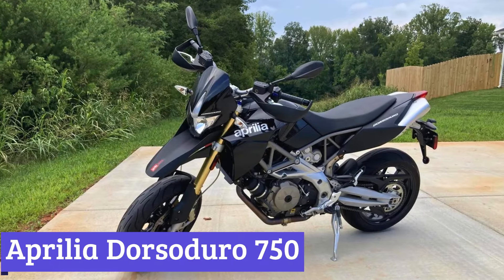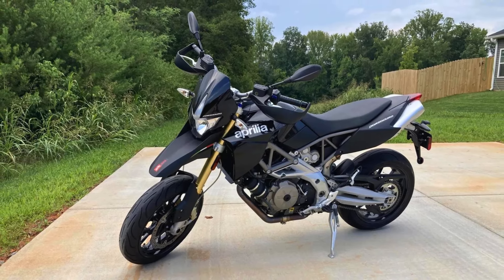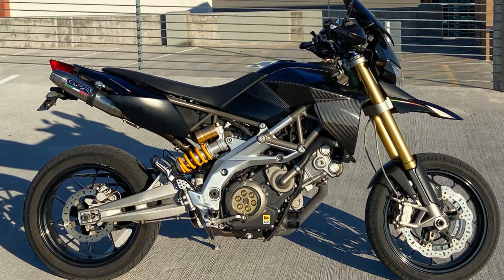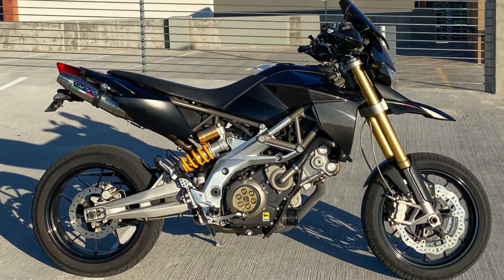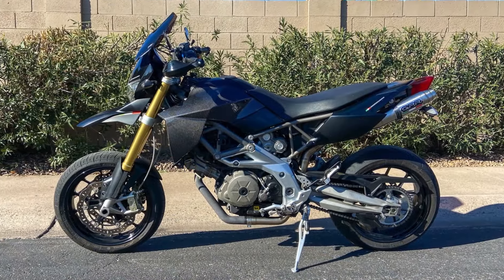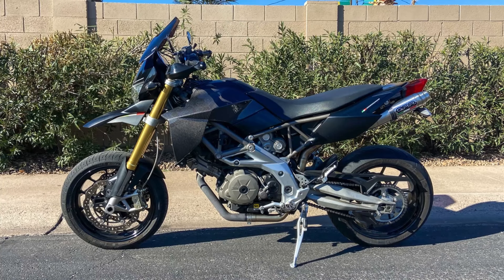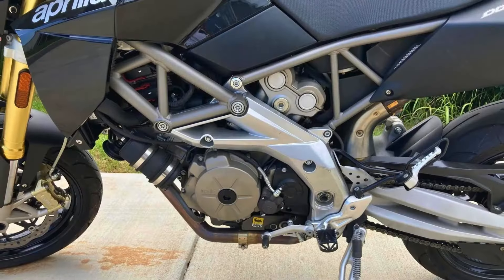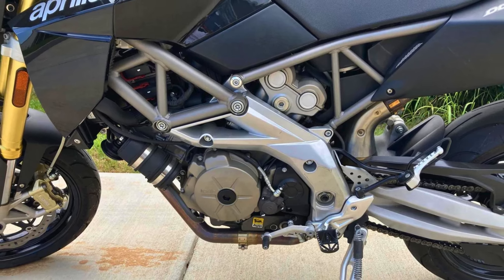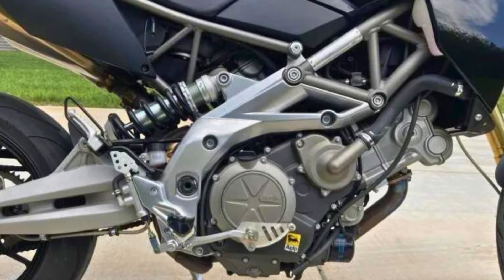Number 5: Aprilia Dorsoduro 750. The Aprilia Dorsoduro 750 wasn't a bulky touring bike built for comfort cruising, and it wasn't a speed demon bent on torching the racetrack. Instead, it carved out its own niche — a street-legal supermotard with a playful personality. Standing tall with tall suspension and knobby tires, it looked ready to tackle anything from city streets to light off-road trails. Power came from a 750cc V-twin engine that punched out a respectable 92 horsepower — enough grunt to put a smile on your face without leaving you white-knuckled.